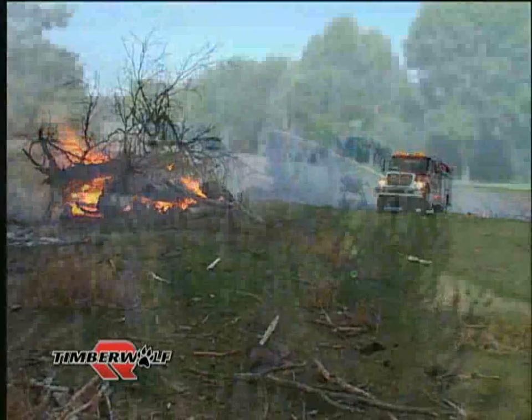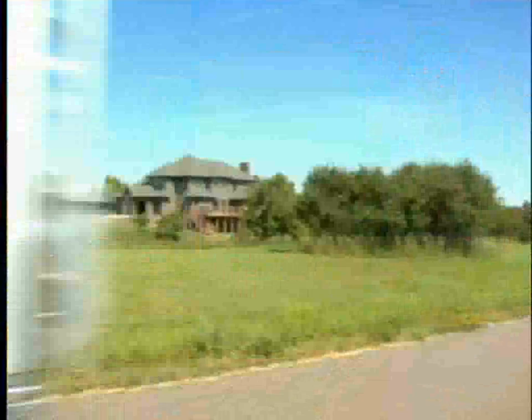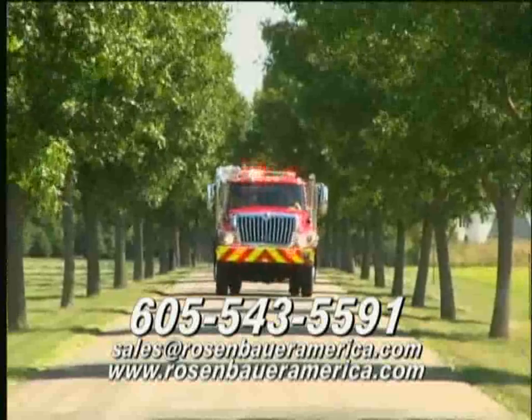Whether your needs are wildland firefighting, an NFPA 1901 compliant structural pumper, or a rescue truck, the Timberwolf is the truck for you and stands ready to serve. For additional information, contact your nearest Rosenbauer dealer or visit us on the web at www.rosenbaueramerica.com.